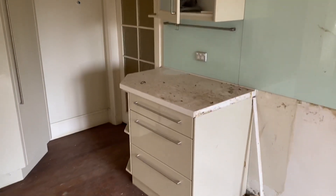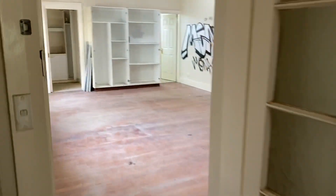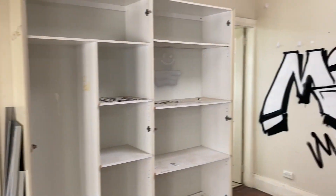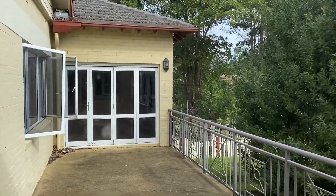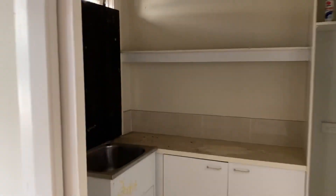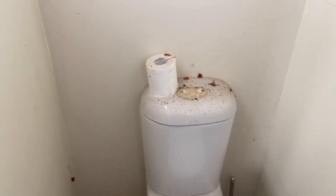Here's the kitchen. Such a beautiful place, isn't it? There's an iron — clean. Even the toilet paper survived. Wow.